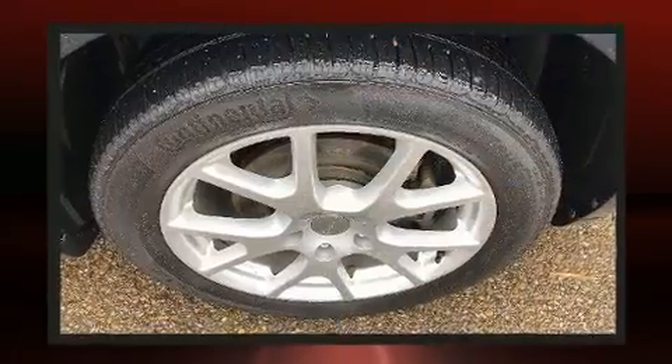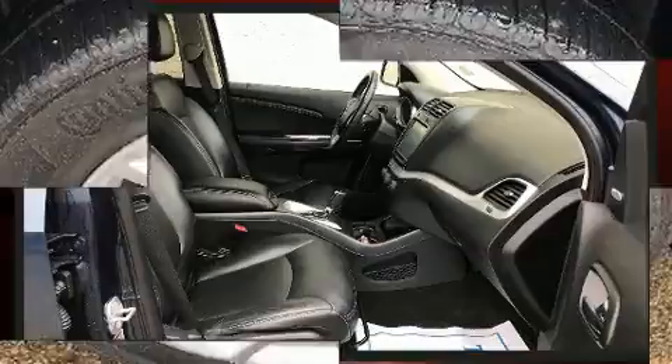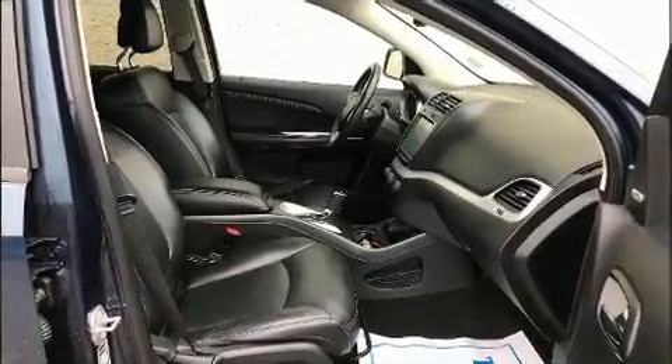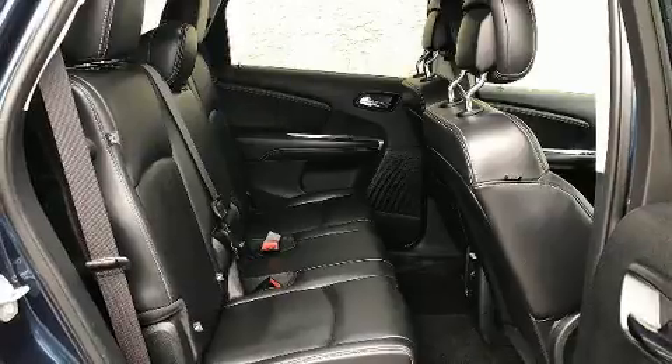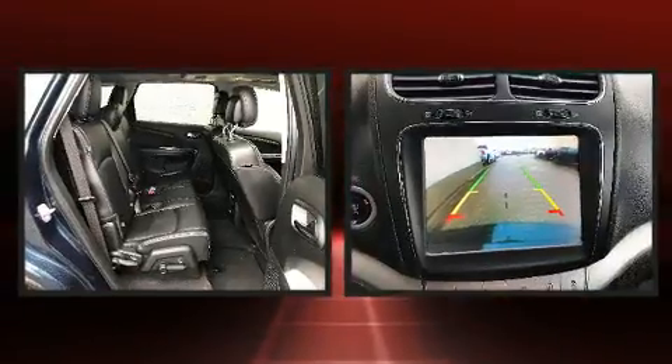Dodge infused the interior with top-shelf amenities such as leather upholstery, adjustable headrests in all seating positions, speed-sensitive wipers, a built-in garage door transmitter, an automatic dimming rearview mirror, and a power moonroof that opens up the cabin to the natural environment.